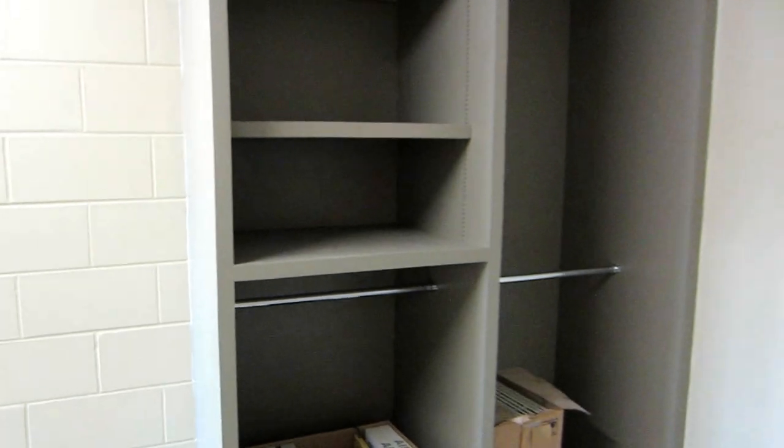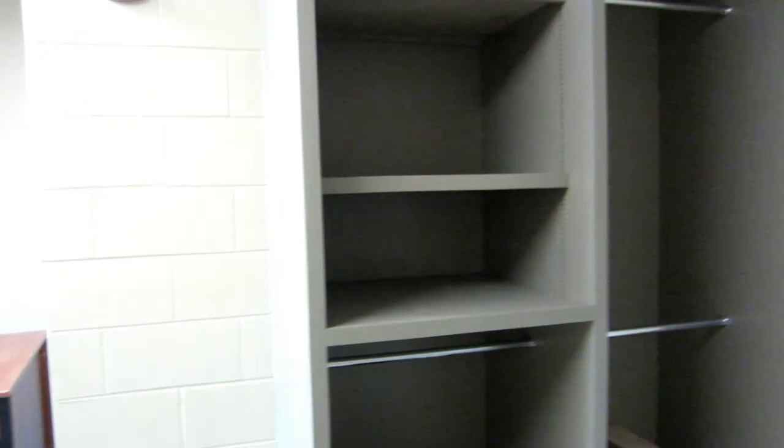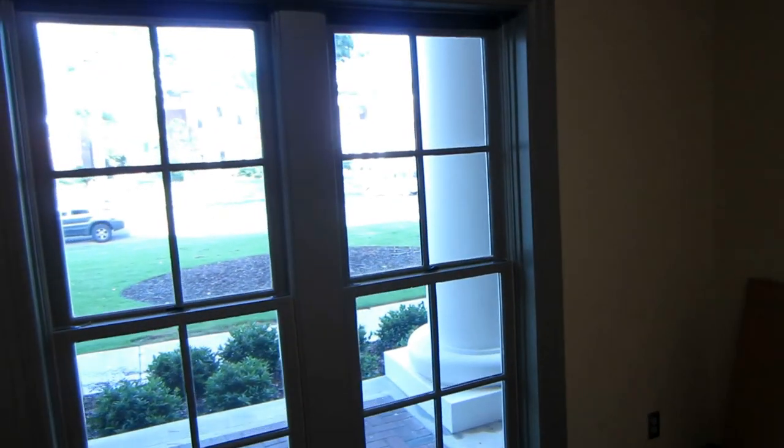Some of the furniture we're providing, and the closet space that they'll have in their new rooms. A view out of their window.